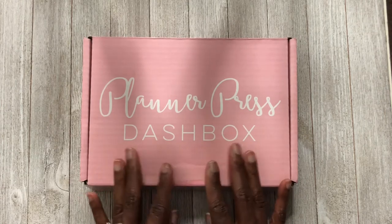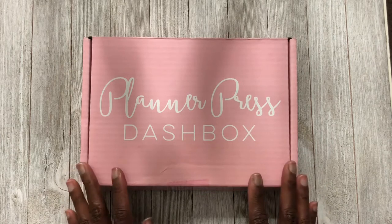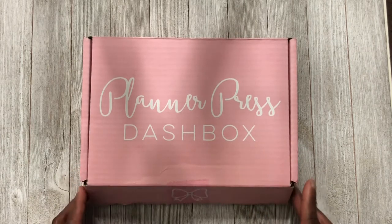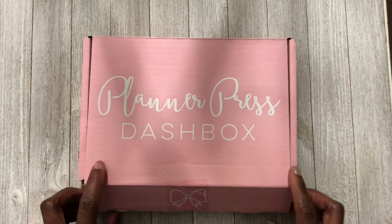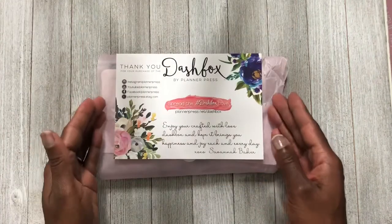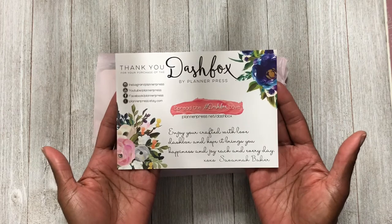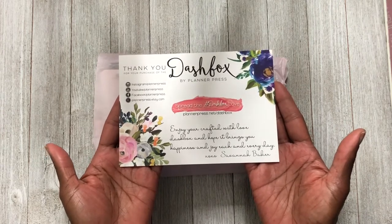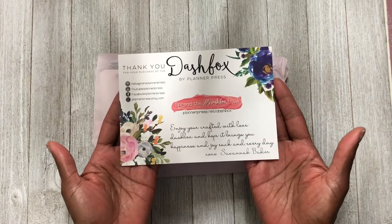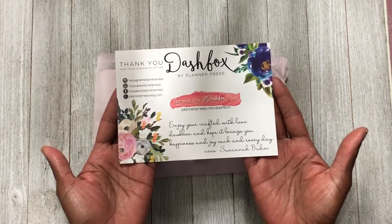No digital stuff for me. Anyhow, this is the last box, so let's see what we have in here. The first thing is a thank you card giving us all the information we need to contact Savannah and telling us to enjoy the box.